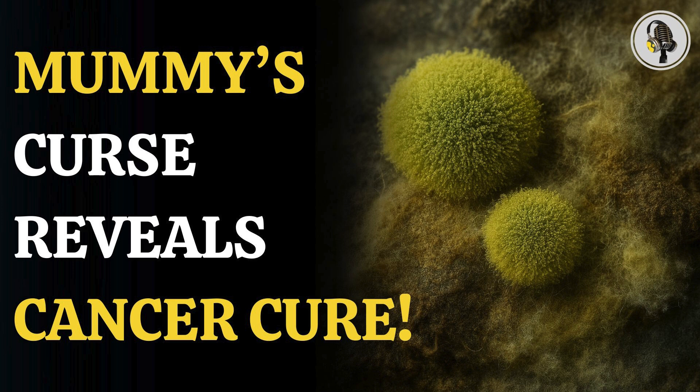Welcome to our podcast, where we explore fascinating stories and ideas from various fields. In this episode, we uncover a shocking twist of the deadly fungus from King Tutankhamun's tomb that may hold the key to curing cancer.